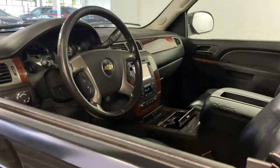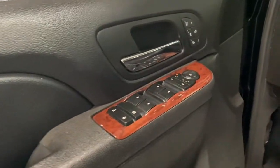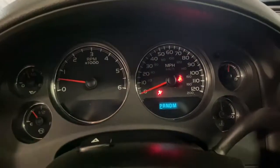The Chevrolet Tahoe — the full-size SUV that has the space, power, amenities, and technology you need to tackle a challenge in comfort and style. These are just some of the great options this vehicle comes with.